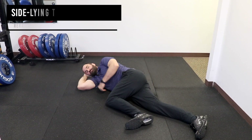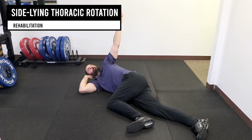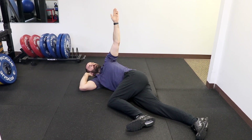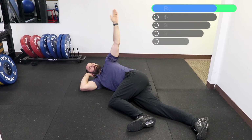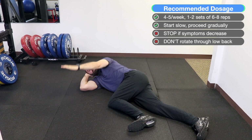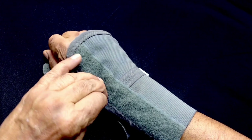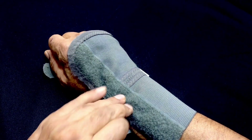Sideline thoracic rotation: lying on your side, bring your top leg up to a 90-90 position. Take the top arm straight to the ceiling, then gently rotate your upper back and arm behind you towards the floor. Start with a slight range of motion and increase over time. In addition, wearing a splint both during the day and at night has been shown to be a helpful adjunct for managing this condition.